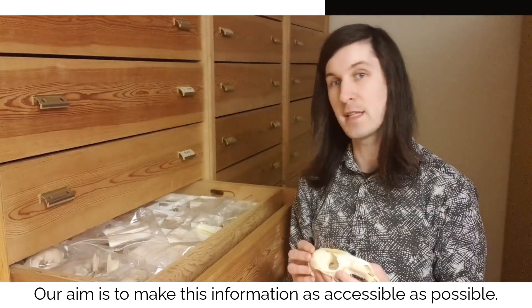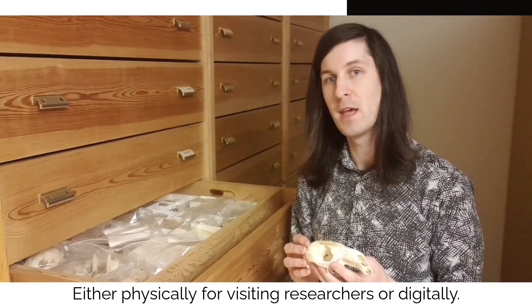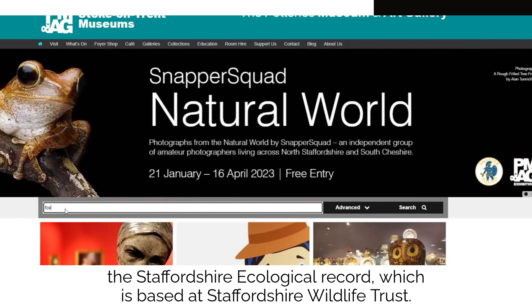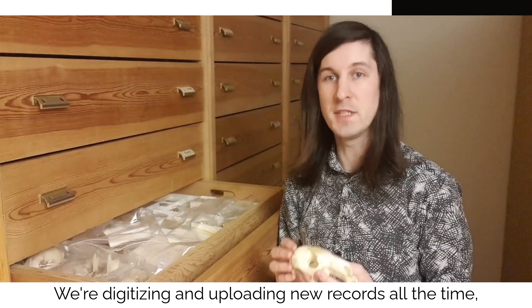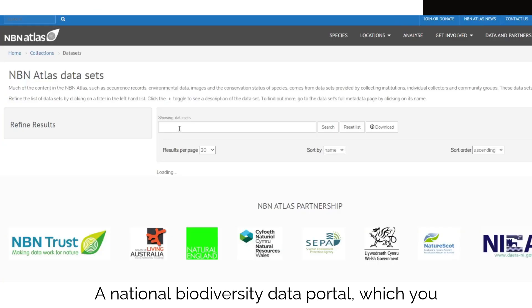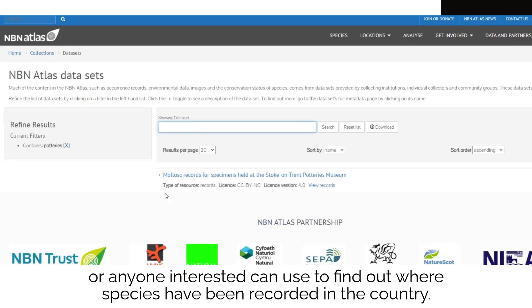Our aim is to make this information as accessible as possible, either physically for visiting researchers or digitally. Over 35,000 records can be searched through our website and data is shared directly with our local biological records centre, the Staffordshire Ecological Record, which is based at the Staffordshire Wildlife Trust. We're digitising and uploading new records all the time and they'll ultimately all be shared with the NBN Atlas, a national biodiversity data portal which you or anyone interested can use to find out where species have been recorded in the country.